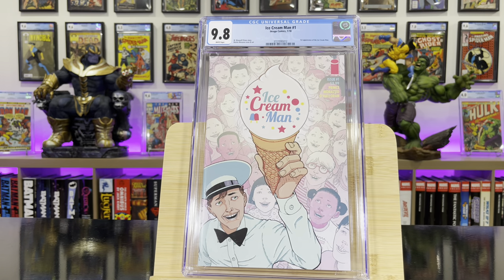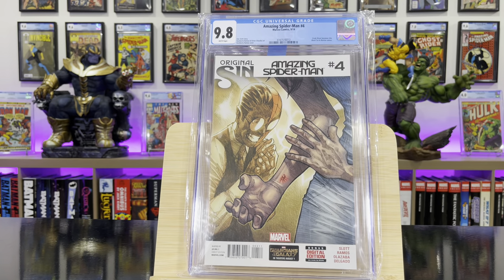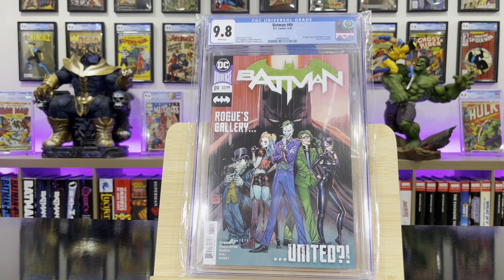Ice Cream Man #1 — this is the first appearance of the Ice Cream Man. Amazing Spider-Man #4 — this is the first appearance of Silk, Cindy Moon.